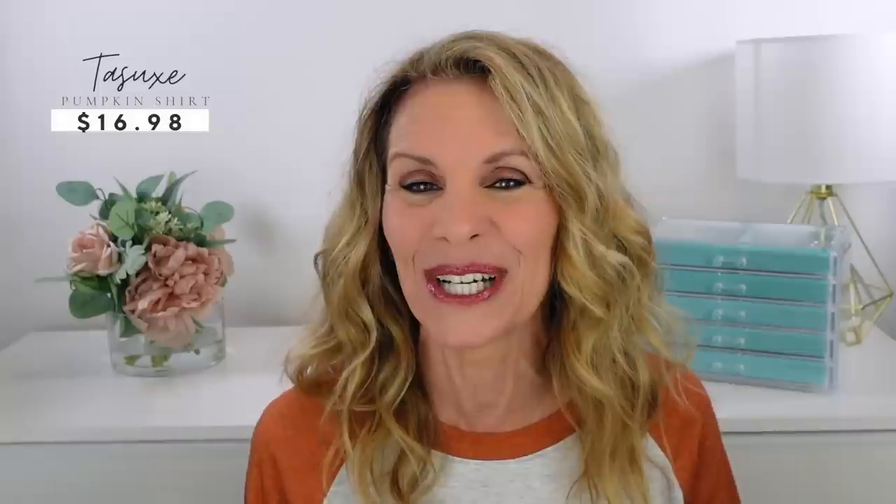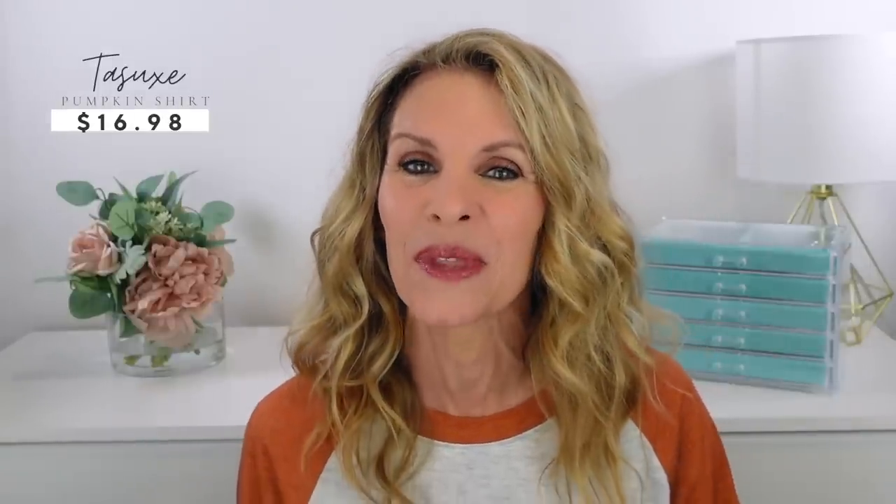I'm also loving this pumpkin shirt. I'm hiding it from you here sitting down, so you can't see it as well, but it is so cute for fall. I like just something that has a little bit of a statement, but not necessarily words printed on the front. So when I saw this pumpkin, I thought, oh, that's perfect.